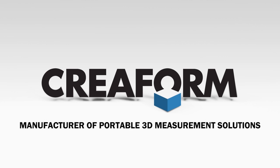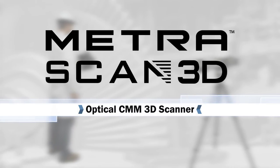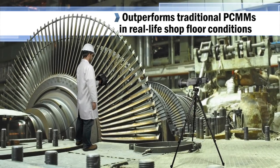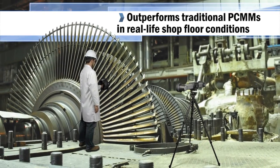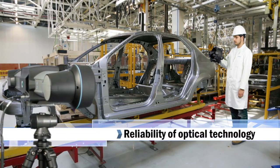CREOFORM is a manufacturer of portable 3D measurement solutions. CREOFORM's MetraScan 3D outperforms traditional portable CMMs in real-life shop floor conditions and provides the reliability of optical technology.